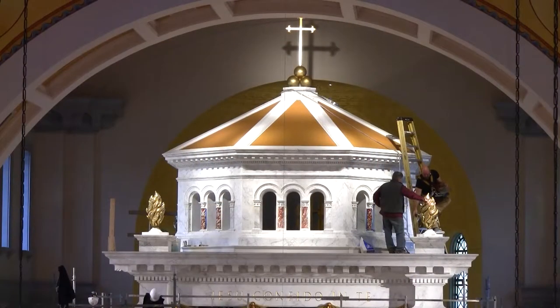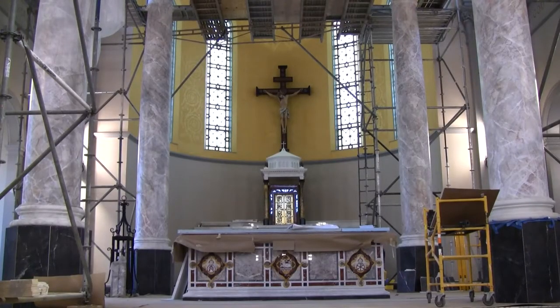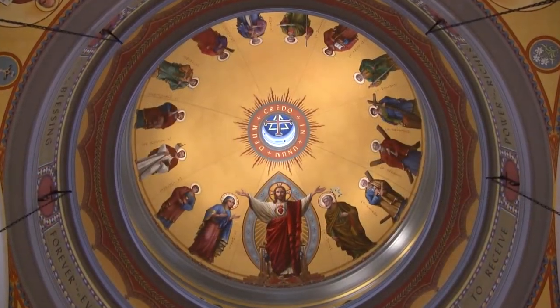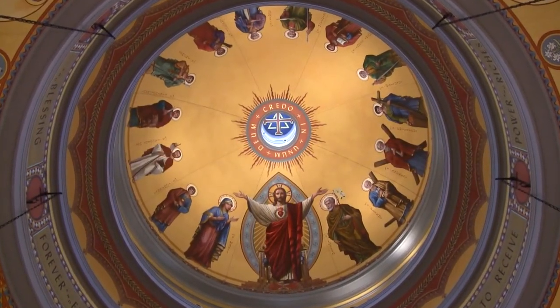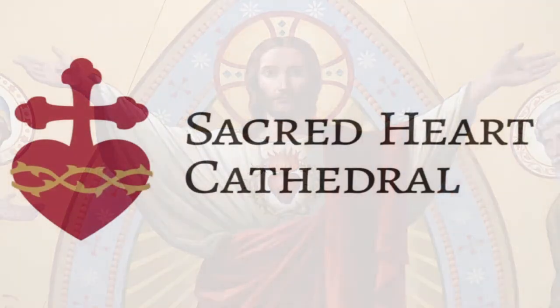We know it's an important piece in a church, and also a beautiful building like here. That's the first time I see a brand new cathedral in 23 years of work — that's pretty impressive. That's a nice place, and we're happy to be able to bring that part to this building, to make it complete.